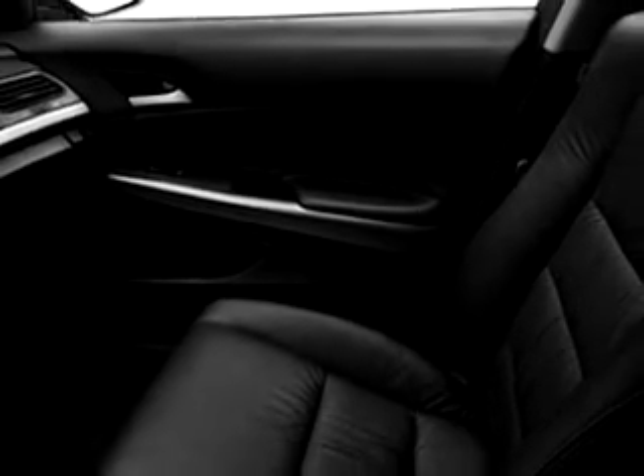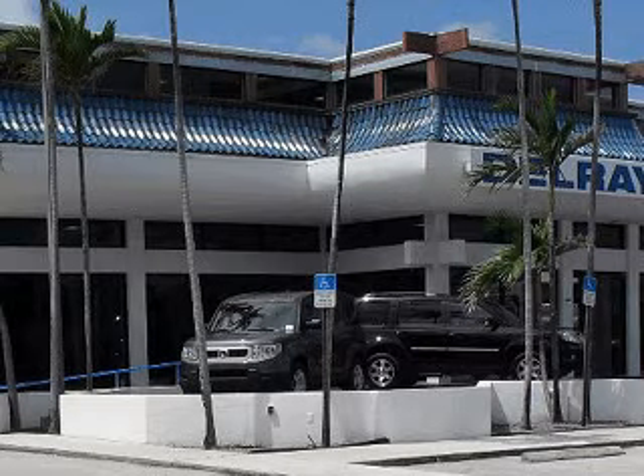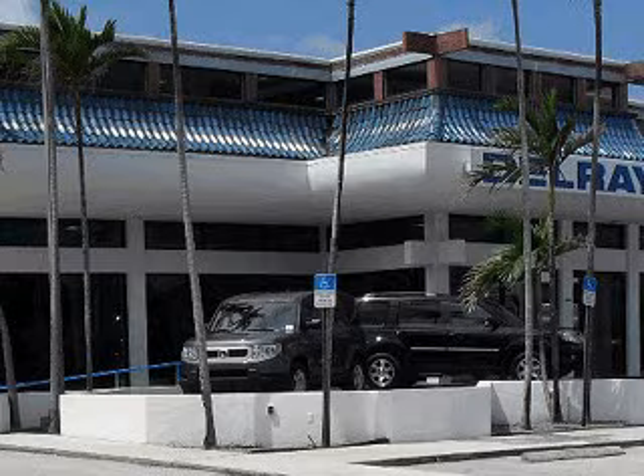Enjoy the drive and have peace of mind in this 2010 Honda Accord EXL V6. See us at Delray Honda today. Delray Honda would love the opportunity to personally show you this vehicle. Call to arrange for a test drive today, toll-free, 877-235-0603.